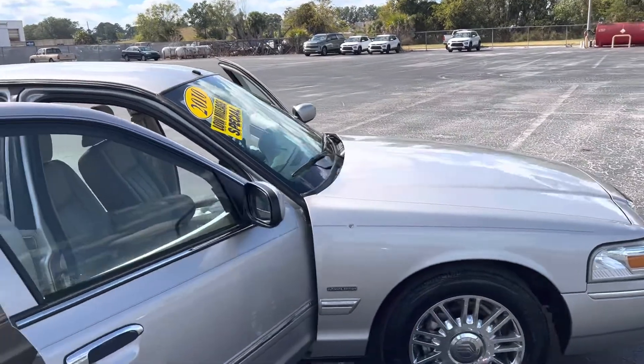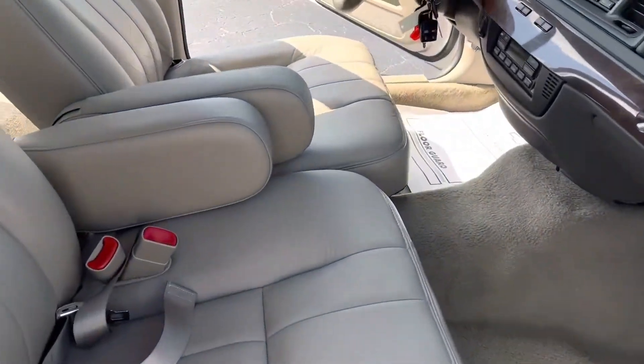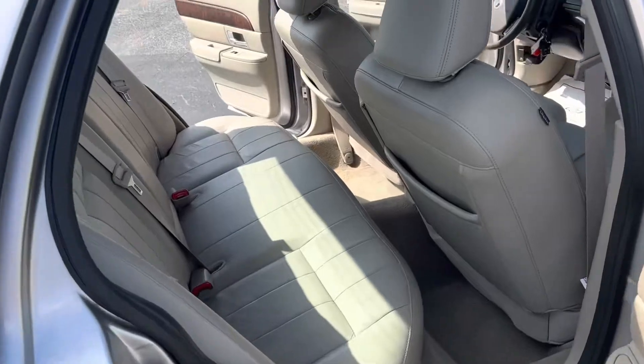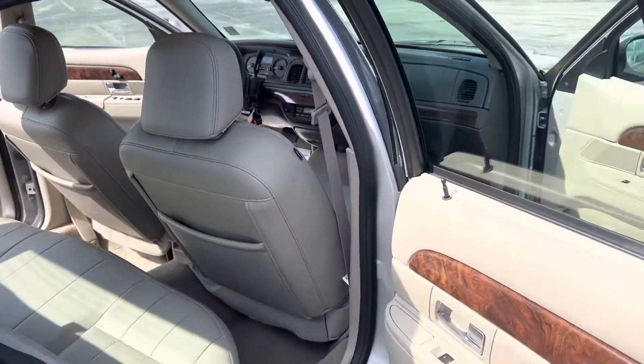Really, really nice car. Real low mileage on it. The interior is in really good shape — no punctures that I can see in the leather or anything like that. It's a non-smoker vehicle as well.